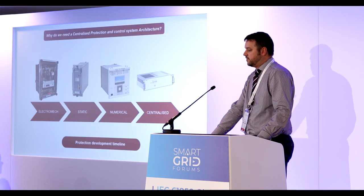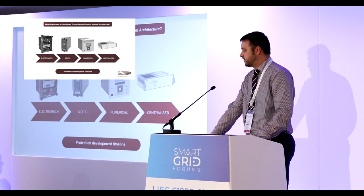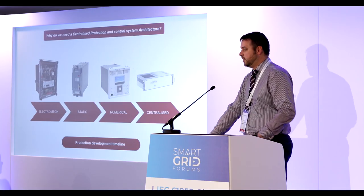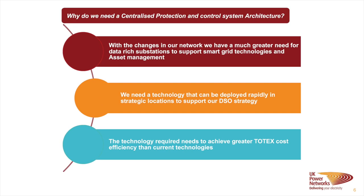We have 45,000 protection relays on the network and a large proportion of them are electromechanical, so the information you can get from an electromechanical relay is extremely limited. We've moved through different phases of the protection architecture, with products moving in 15-20 year cycles. The new technology we're exploring at the moment is centralized protection. In summary, why we need a centralized protection architecture is because we've seen huge changes in the network and we can't keep applying the same protection and control systems we've had for the last 10-15 years.